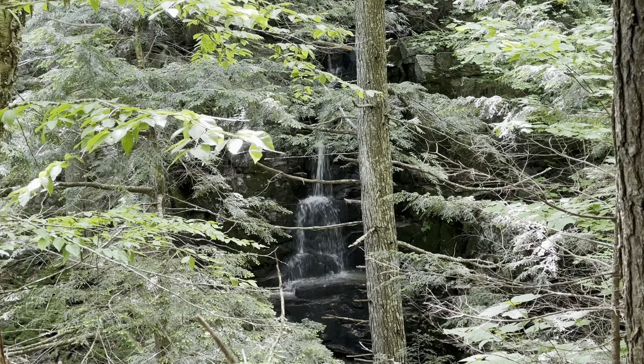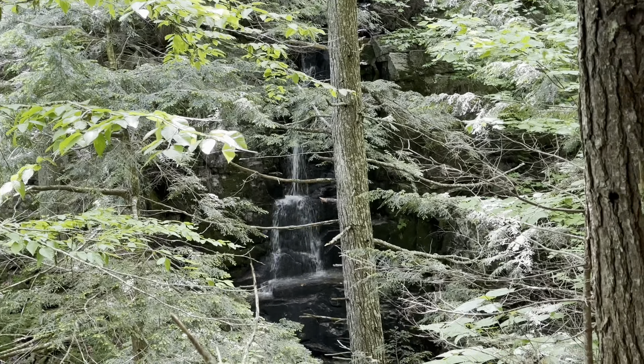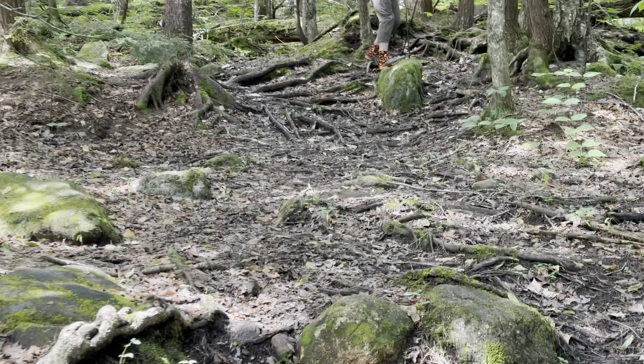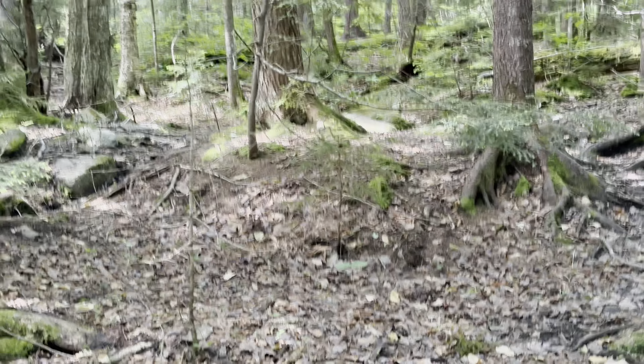This is a pretty good sized waterfall, but it's really obstructed by trees. It's called — I'm probably pronouncing it wrong — Koo-o-sak Fall. There's a sign for it up here, and it's on all the maps too.